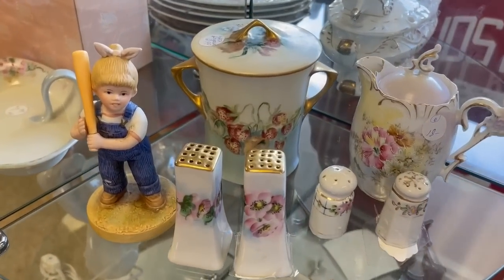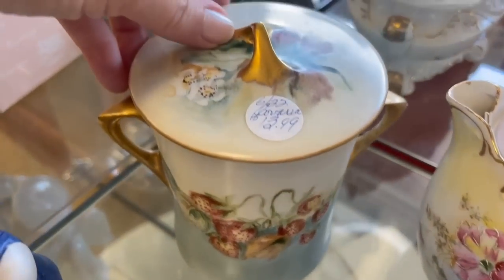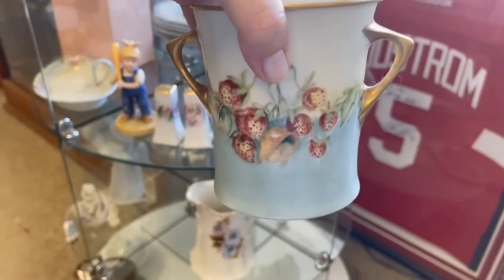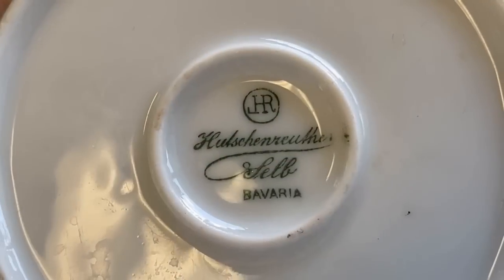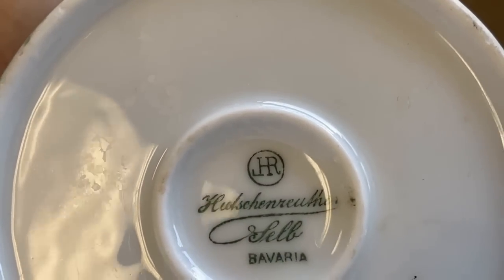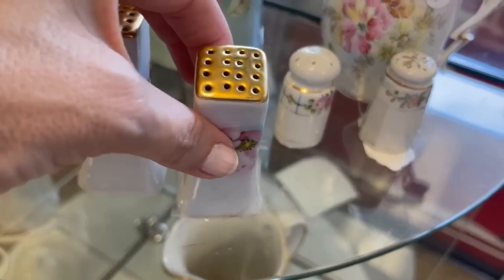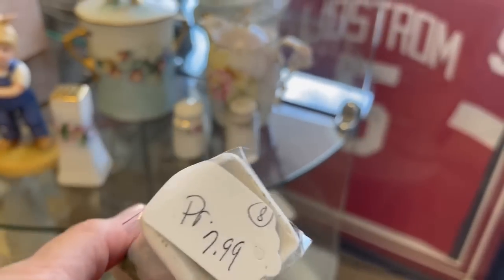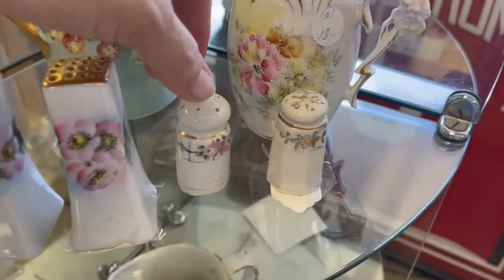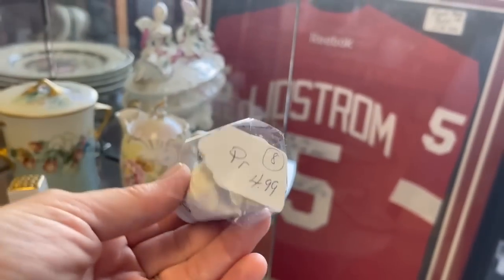Hand-painted china was popular in the Victorian era and early 1900s. This is a fantastic piece — lidded, double-handled, $13.99. Let's look at that backstamp: it is Hutschenreuther Selb Bavaria, a top manufacturer still in business today. Ladies would learn the art of hand-painting china and often gather together to create some beautiful designs. $7.99 for the pair — I'm thinking fill that with some powdered sugar. Individual salt and pepper — that's really a sweet pair.